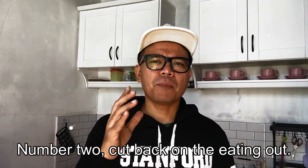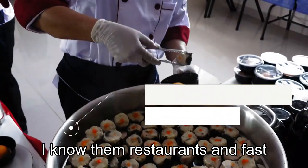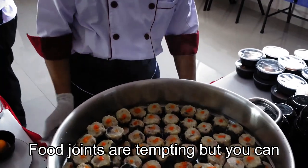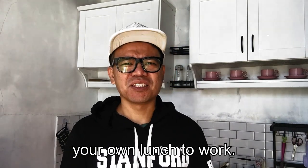Number two: cut back on eating out. I know them restaurants and fast food joints are tempting, but you can save by cooking at home and bringing your own lunch to work.